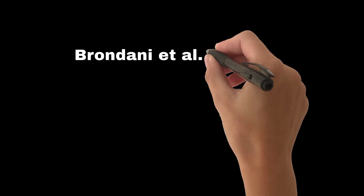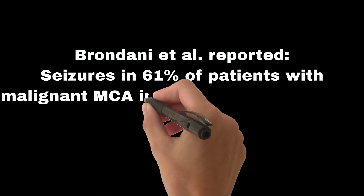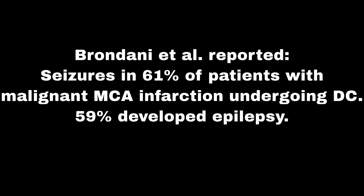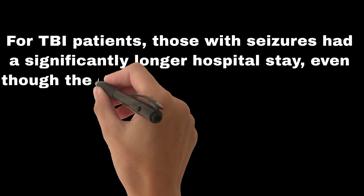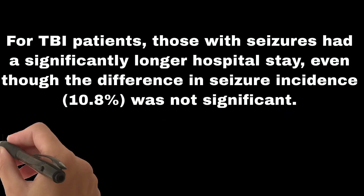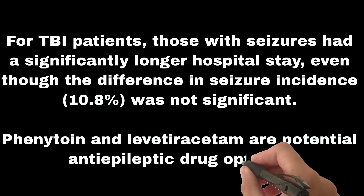Brandani et al. reported seizures in 61% of patients with malignant MCA infarction undergoing DC, with 59% developing epilepsy. For TBI patients, those with seizures had a significantly longer hospital stay, even though the difference in seizure incidence (10.8%) was not significant. Phenytoin and levetiracetam are potential anti-epileptic drug options.